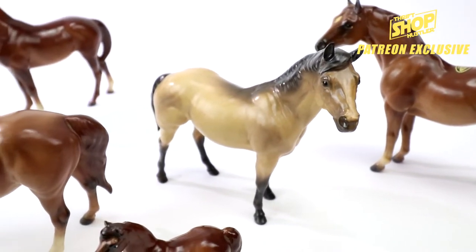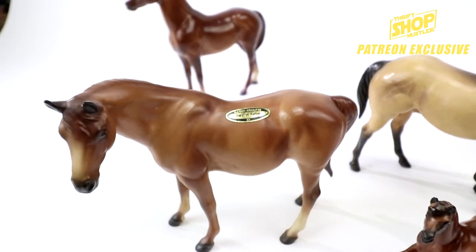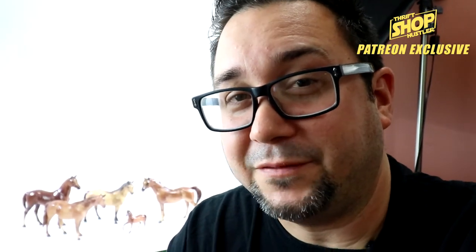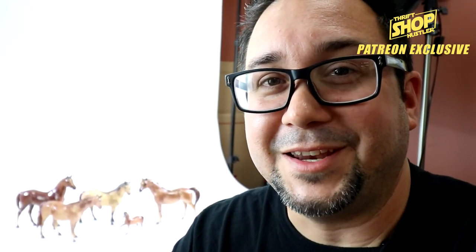Definitely look out for these if you're out and about — they're really cool horses and they are definitely out there. Hey everyone in Patreon land, I really appreciate your support. We're able to do high-quality videos like this talking about different finds I come across. If you've heard about these, definitely leave a comment below and let me know what you think. This is the first time I've come across them — I knew about porcelain horses in the past but didn't know some were worth hundreds of dollars depending on condition. Really appreciate everyone's support, and we'll see you next time — take care.